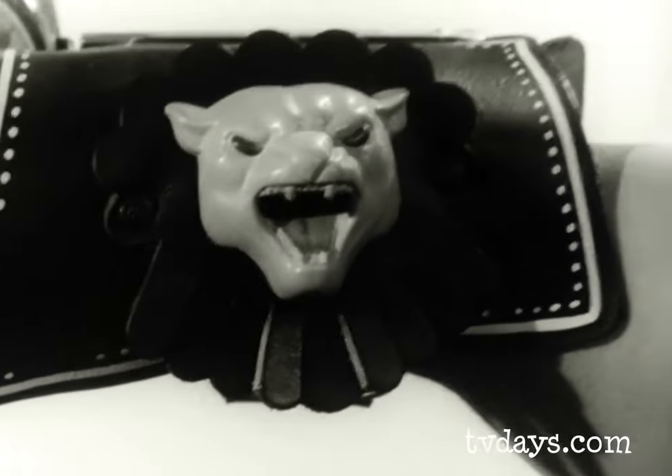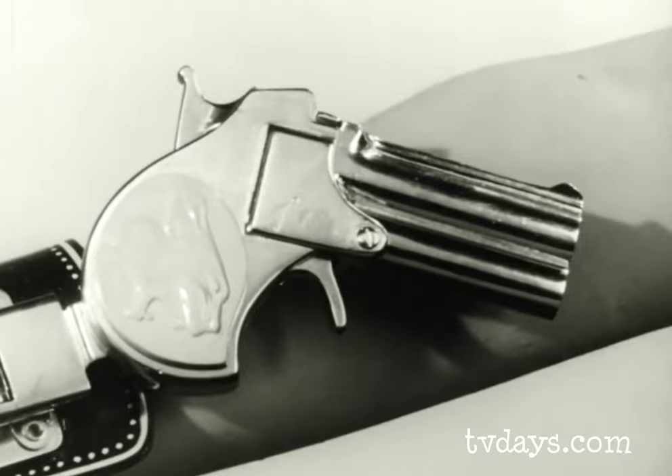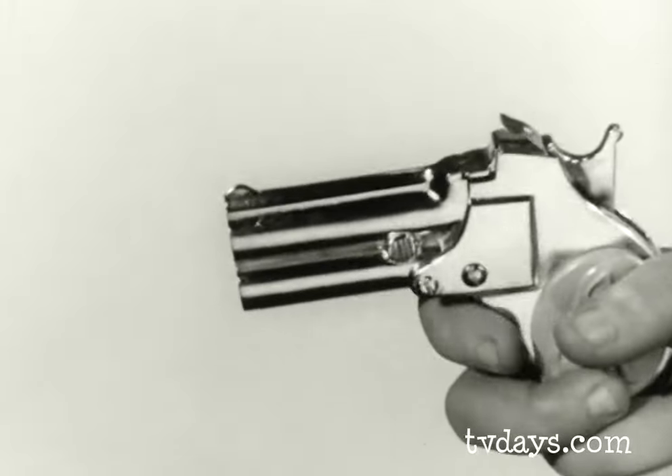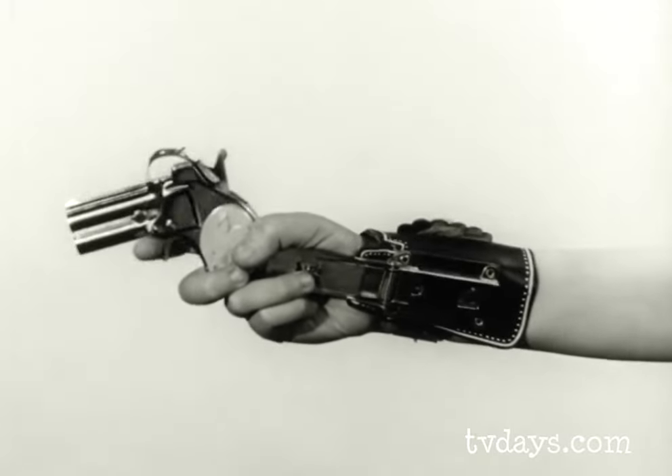And this is the Panther Pistol, a small silent protector that lies in wait for your enemies and springs out upon them with the speed of light. This is the Panther Pistol, the fastest gun in the West.